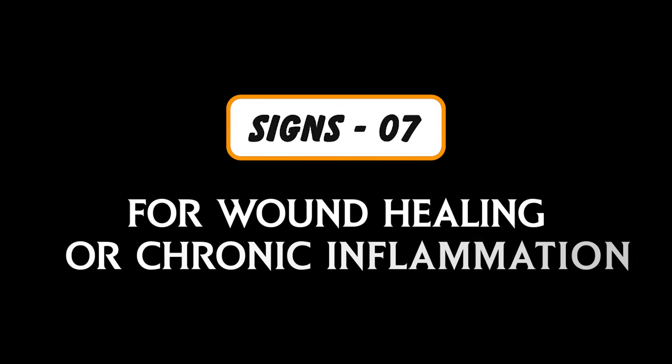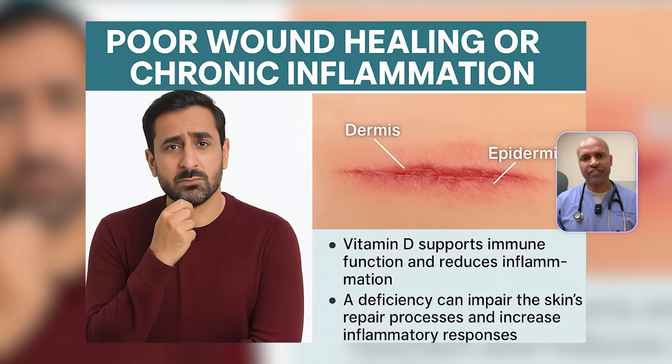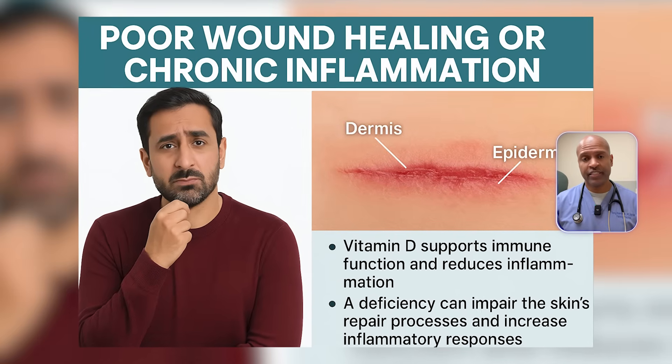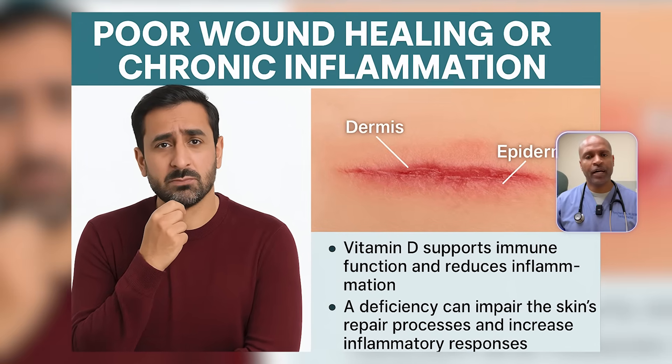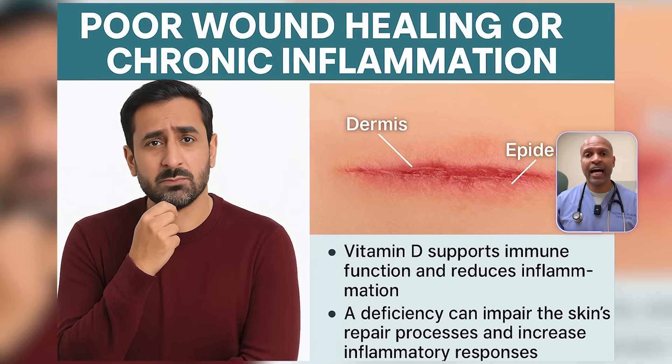Sign number seven: poor wound healing or chronic inflammation. Vitamin D helps regulate macrophage activation during wound healing and promotes the formation of epithelial tissue. It also suppresses TNF-alpha and IL-6, two inflammatory cytokines linked to delayed healing. If cuts heal slowly, bruises linger, or inflammation seems constant, your vitamin D might be too low to shut down the fire.